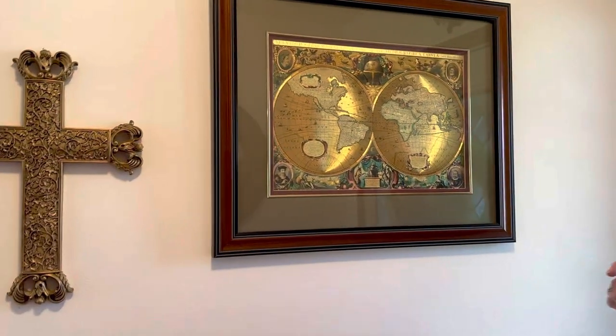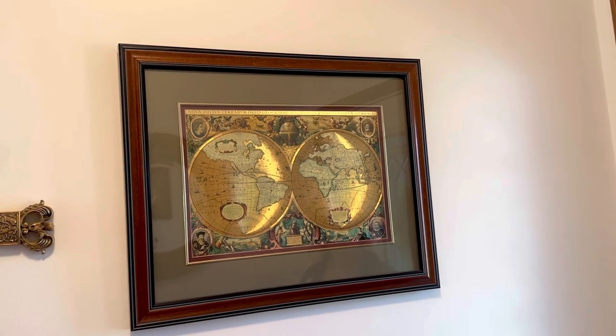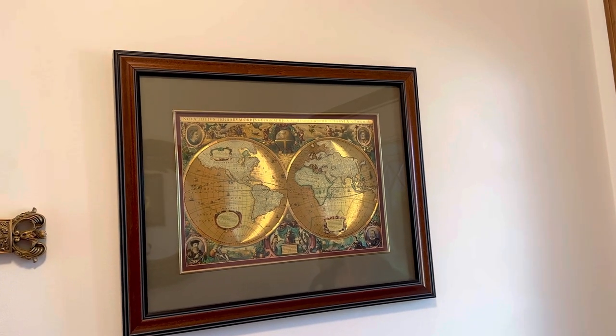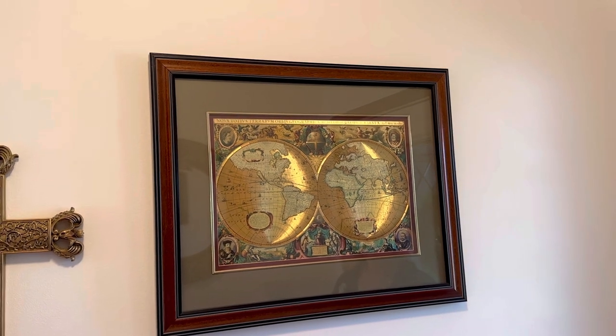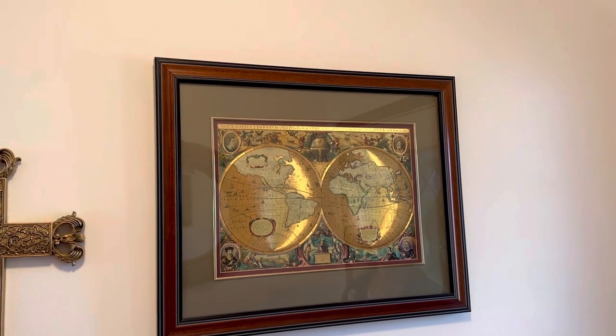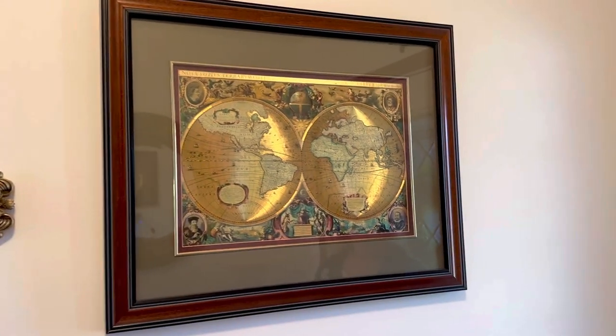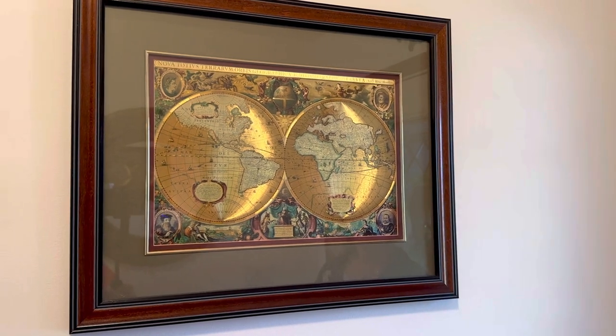And this is something that Bill loved, and we made sure to hang here. I'll let him explain this map. What this is, is an original foil map. Before any maps were made, this is — it's all in Italian. These are your earlier explorers — the first ones to discover the world, if you will.